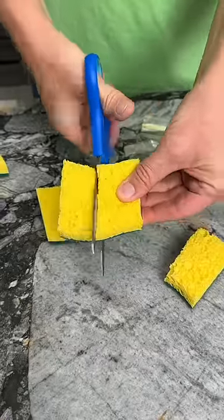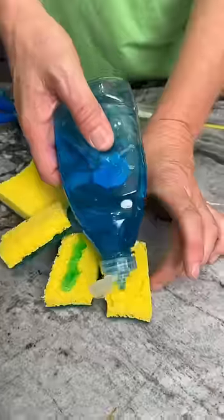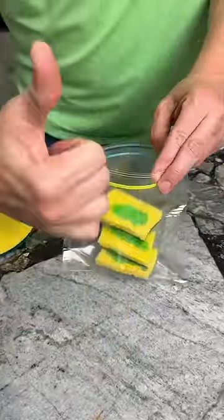You are going to thank me for this family traveling hack. Take your kitchen sponge, cut it into thirds, cover completely with Dawn dish soap. Once dry, place it into a Ziploc bag to keep clean while traveling.